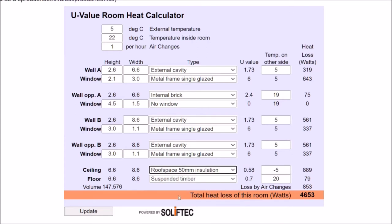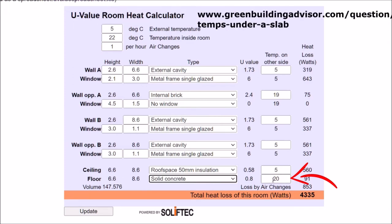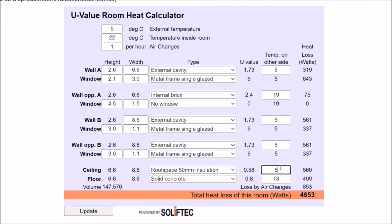My roof insulation is very poor — possibly at most 50 millimeters — so that's what I'm putting in. The external temperature should be the same, so I leave that at five degrees. My floor is a solid concrete floor with tiles. According to the Soliftec link, the average ambient air temperature is equivalent to the average ambient ground temperature. I found that Cape Town's average ambient air temperature in winter is around 12 degrees, so I put in 12.5, which rounds up to 13.